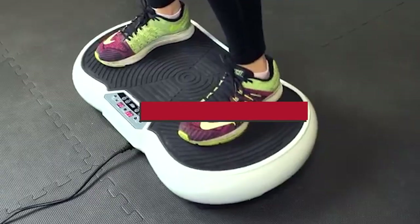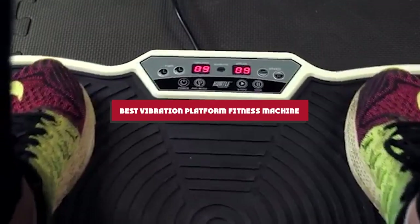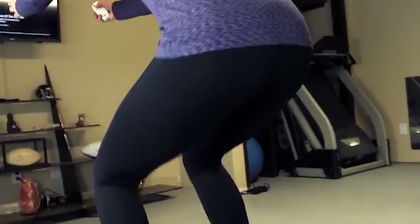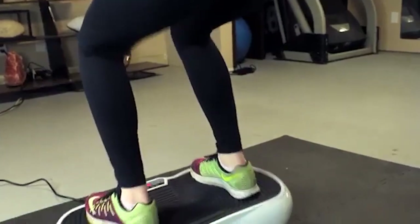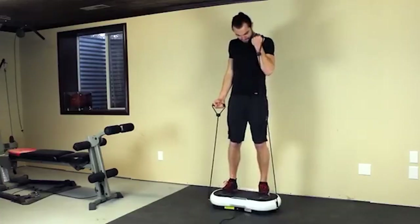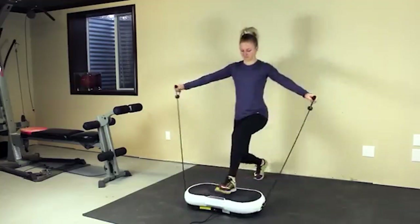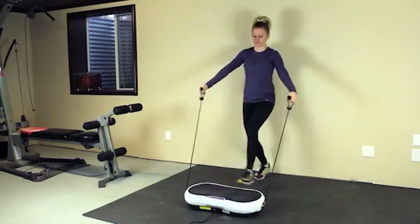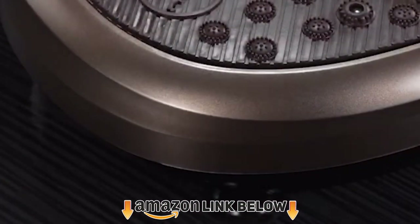What's up guys, today's video is on the top 10 vibration platform fitness machines this year. Through extensive research and testing, we've put together a list of options that'll meet the needs of different types of buyers, whether it's quality, price, performance, or particular use. For more information on the products, we've included links in the description box below, which are updated for the best prices.